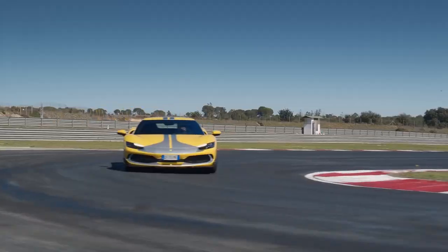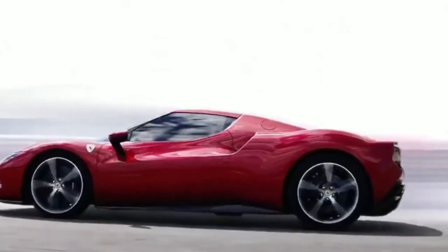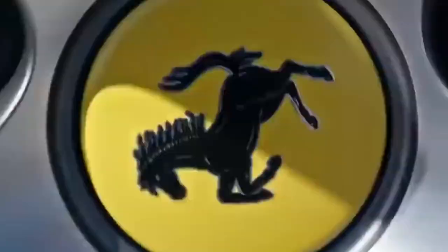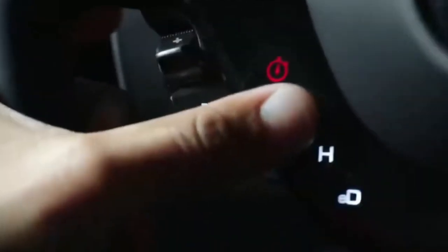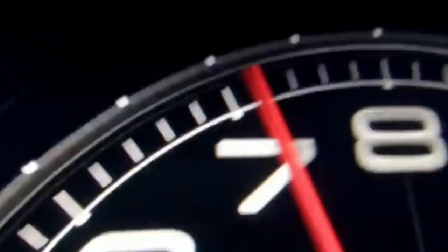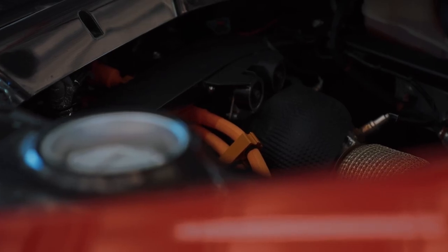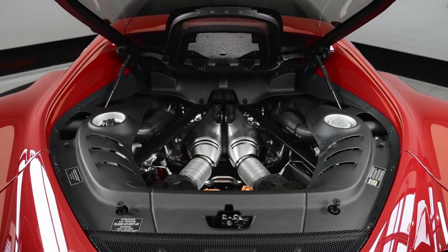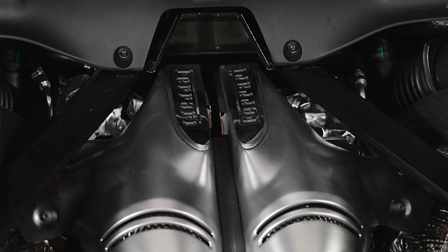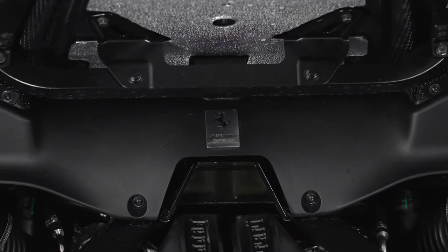The engine of the Ferrari 296 GTB is the very essence of its exhilarating performance, melding cutting-edge technology with traditional Ferrari power. The 296 GTB boasts a hybrid powertrain that marks a significant departure from Ferrari's traditional V8 and V12 engines, combining a 3.0-liter V6 engine with an electric motor. The mid-mounted V6 engine serves as the car's primary source of power, generating 654 horsepower, showcasing Ferrari's engineering prowess in producing high-output, high-efficiency engines.